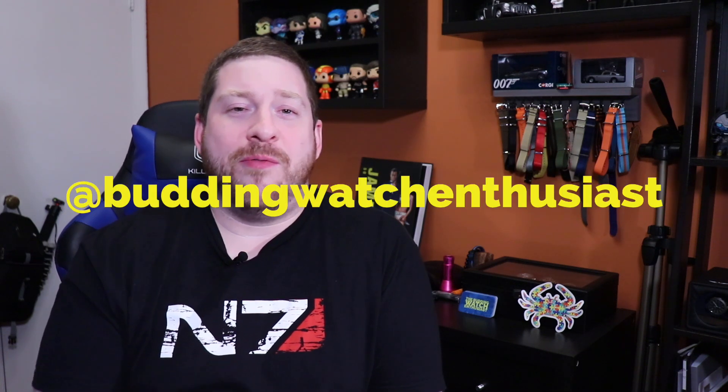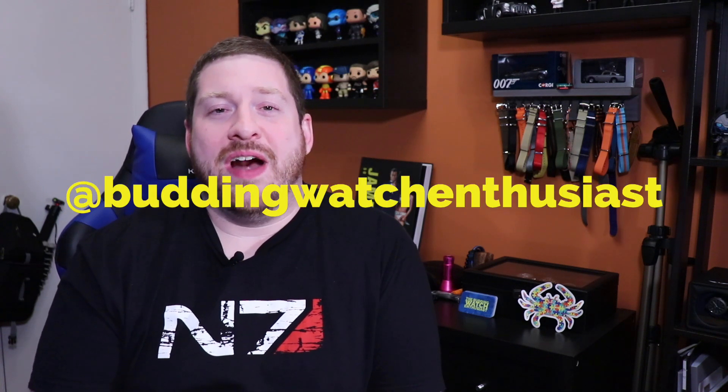Thank you guys for watching this week. Click the like button down below if you found this video entertaining or informative. If you haven't subscribed and you might be new to the channel — welcome — do me a favor, click that red subscribe button and ring the bell icon so you never miss when I post a new episode. And of course I'm on Instagram as well at Budding Watch Enthusiast — if you use that platform, I'd love it if you'd follow me there. Again, thank you all for watching and I'll see you next week.